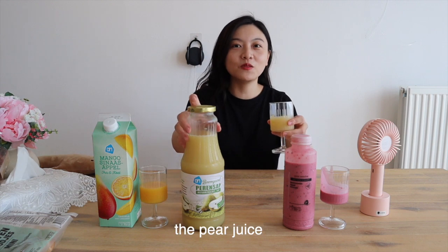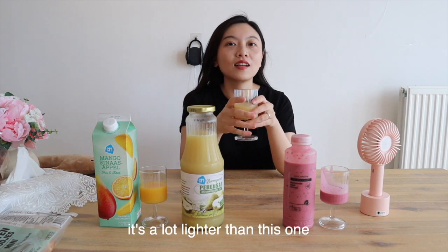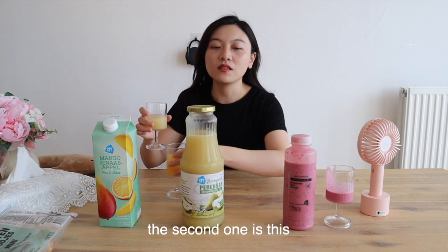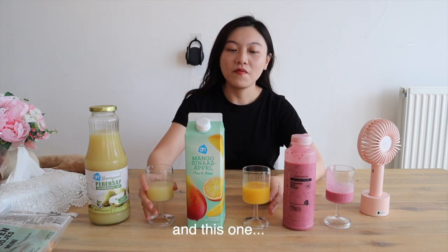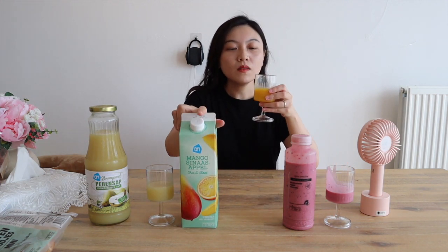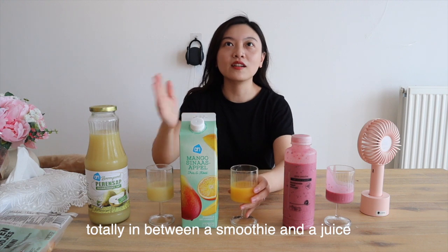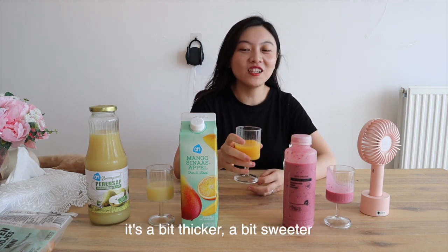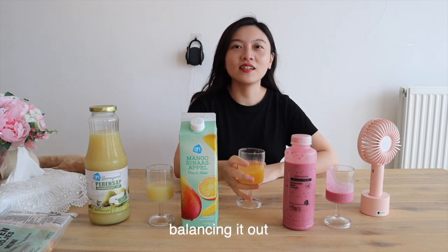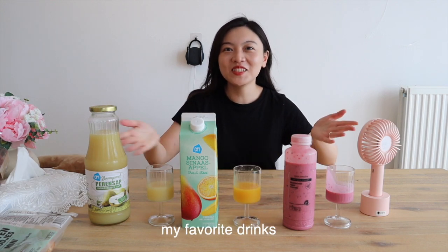Second one — the pear juice. So good. It's not dense, it's a lot lighter than the smoothie. I think if you want the lightest, it's the pear juice; the thickest is the smoothie. And the mango orange is totally in between a smoothie and a juice — a bit thicker, a bit sweeter. The orange is supposed to be sour but the mango balances it out. It's really nice — my favorite drink!